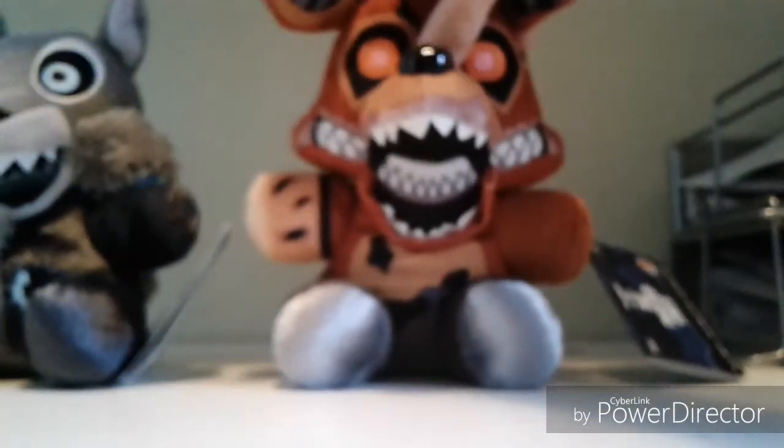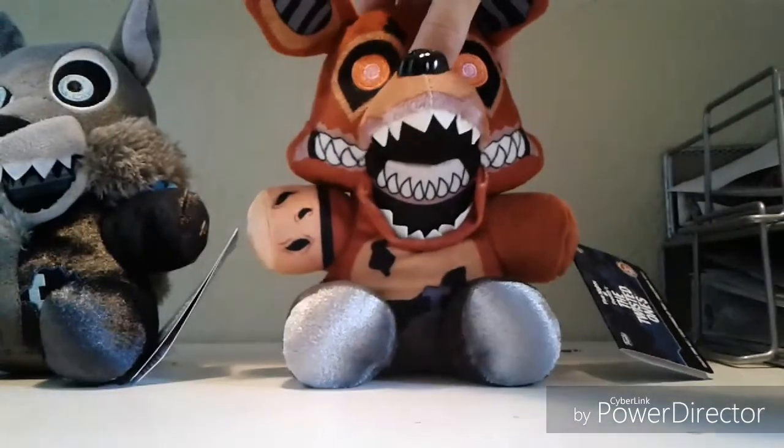Twisted Wolf is one of probably my new favorite plushies. The Twisted Wolf I got — in my plush videos he can talk like this. You should have given him that voice.